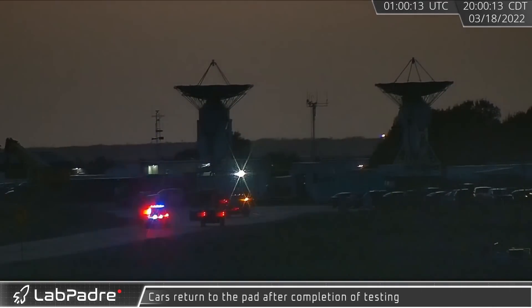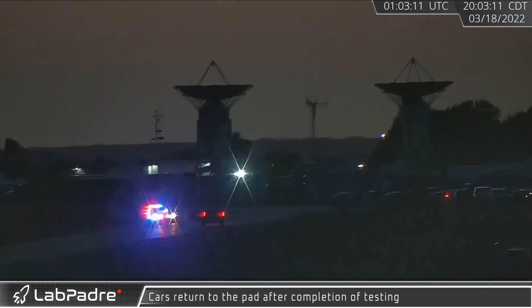With cryo testing of the booster and ship wrapping up, Highway 4 was reopened and SpaceX personnel returned to the launch pad.